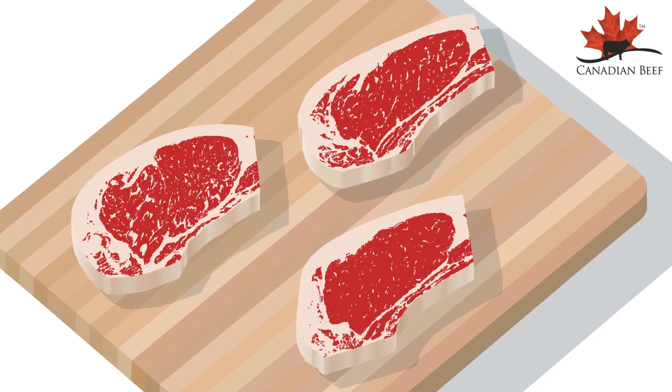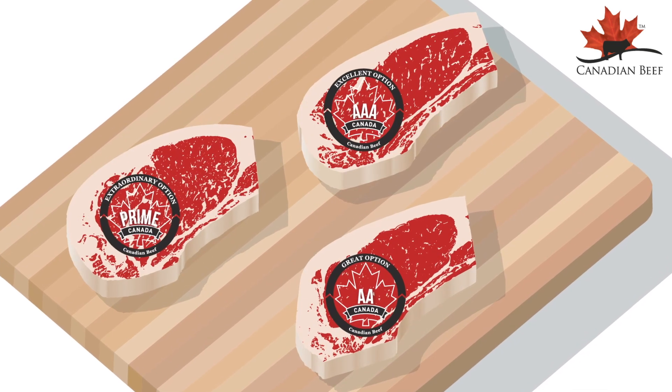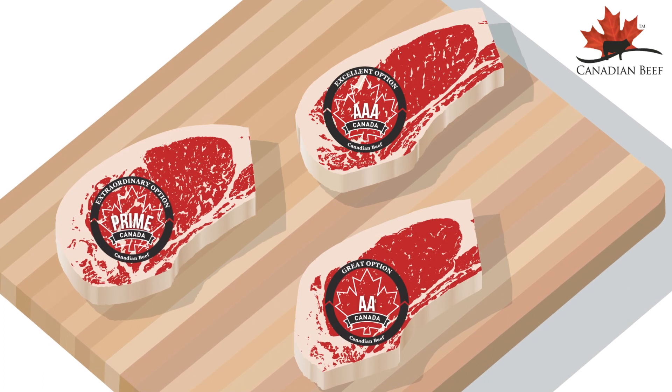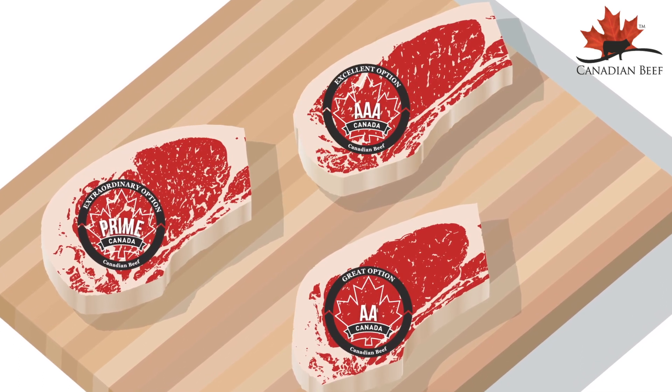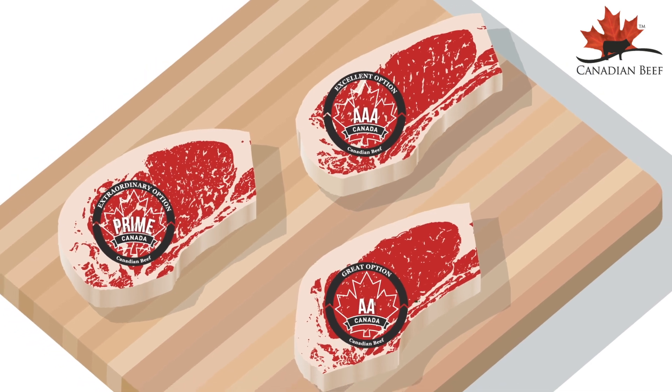Certified graders from the Canadian Beef Grading Agency assign beef quality grades based on multiple factors. These factors include characteristics such as the color and texture of the meat, and most importantly, beef marbling.